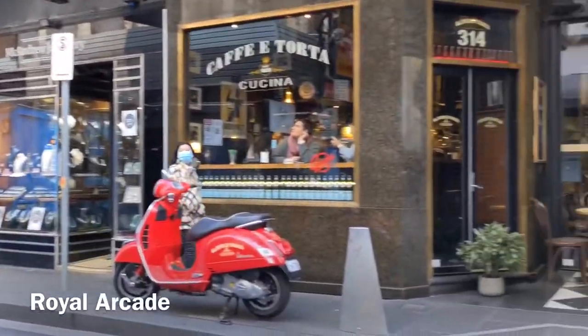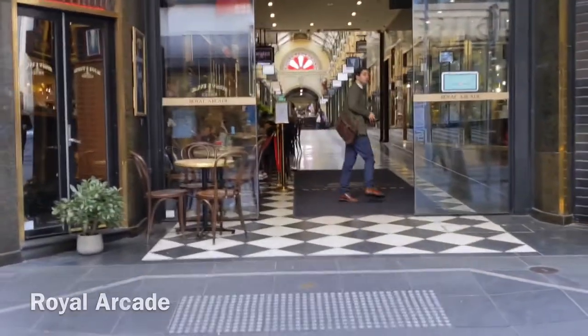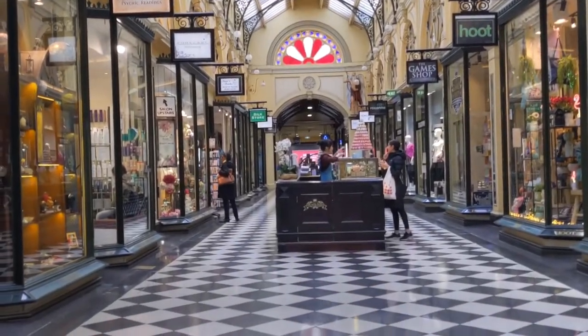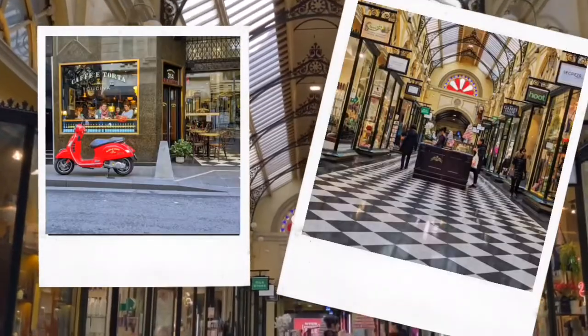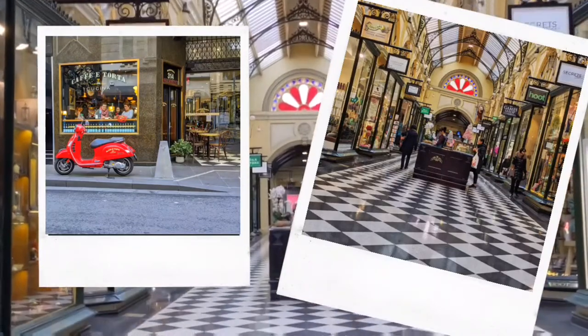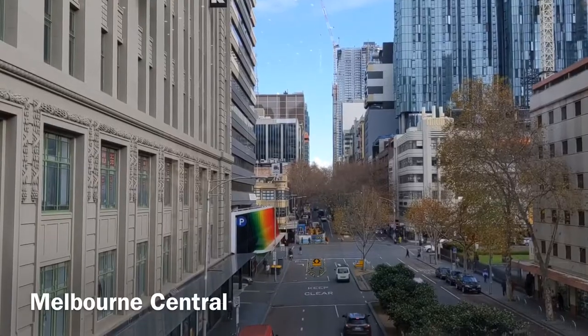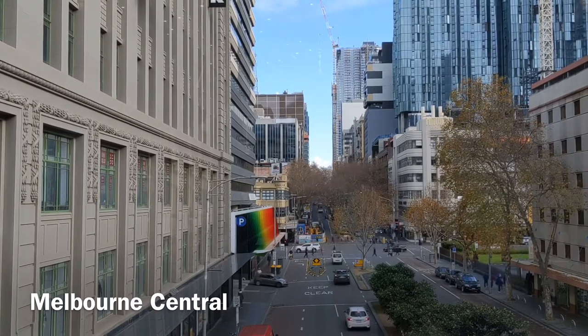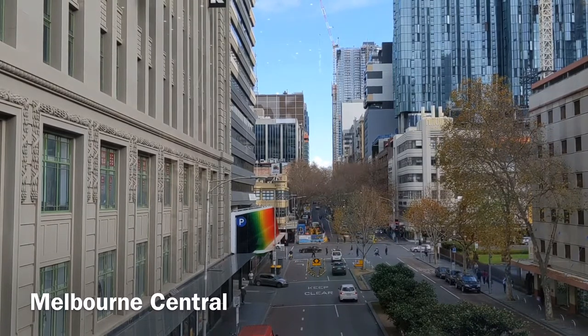The Royal Arcade is known for its elegant, light-filled interior — you can definitely get some great shots here. The Shot Tower in Melbourne Central is also a great place to take photos, but to be honest it's much better seeing it in person.